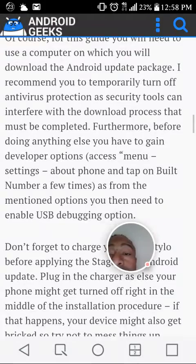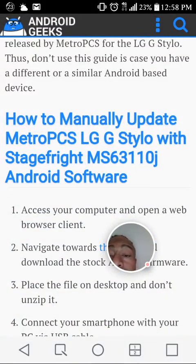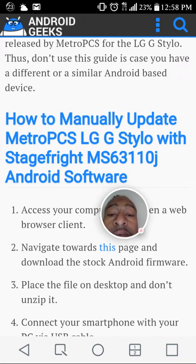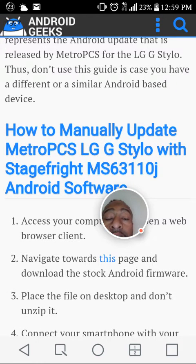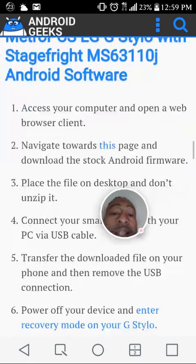For this guide you would need to use a computer on your Android device, but you could also do this manually to update the Metro PCS LG G Stylo with Stage Fright MS63110J Android software. We're still waiting for the official word on Marshmallow, but for now you guys can enjoy this Android software update. Like this video, please subscribe, and I will keep you guys posted on the news as it comes.